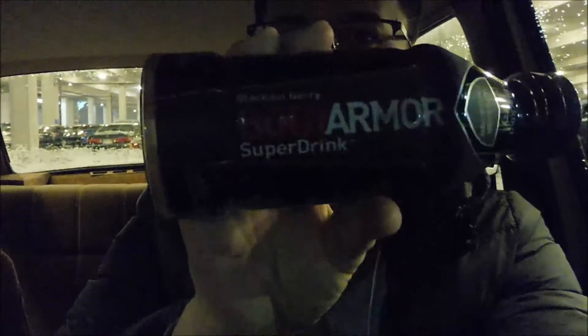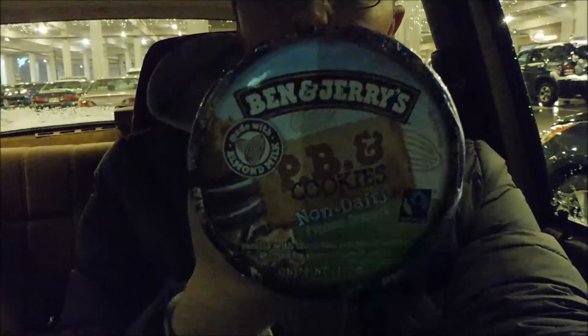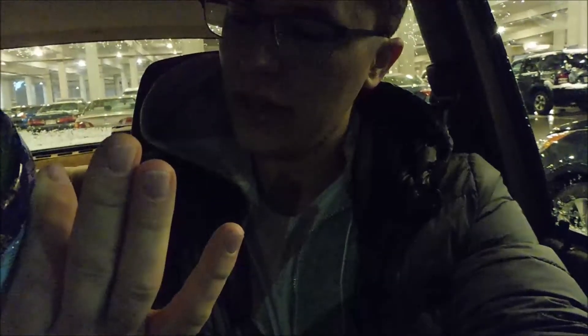Just leaving Target. I'm looking ragged. I got some groceries and then some things for Kim's birthday, which is coming up in a few days. It is like a full moon outside — people are being so crazy, which is why I couldn't even film in there. I got this body armor drink because I haven't been feeling too well. And you know what else I got? The non-dairy Ben & Jerry's PB&J — vanilla and chocolate sandwich cookies and crunchy peanut butter swirls. I was looking for this everywhere — so excited.